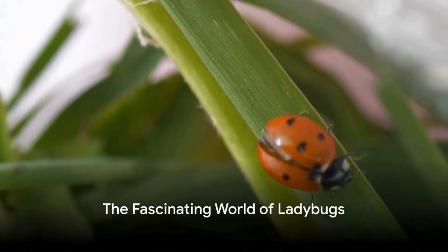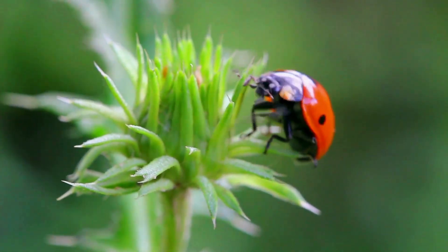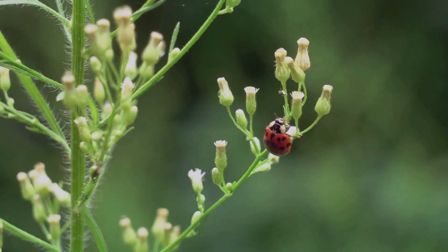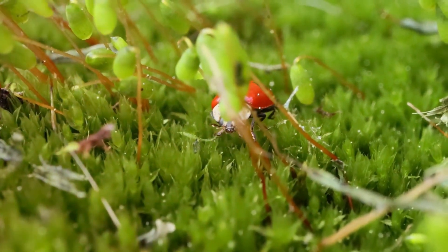Ever pondered the bustling life of ladybugs? What if I told you these tiny spotted beetles lead lives filled with adventure and charm? Welcome to another episode of Small World Adventures. I am your guide, Dr. Vet Friend, and today we dive into the fascinating world of ladybugs.